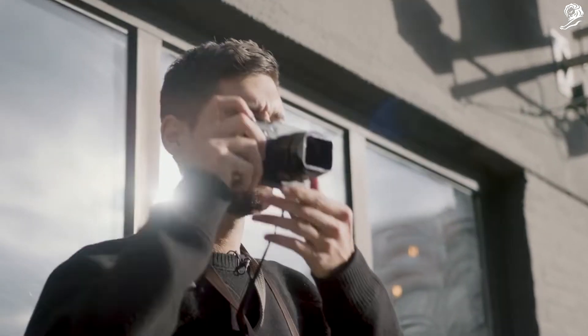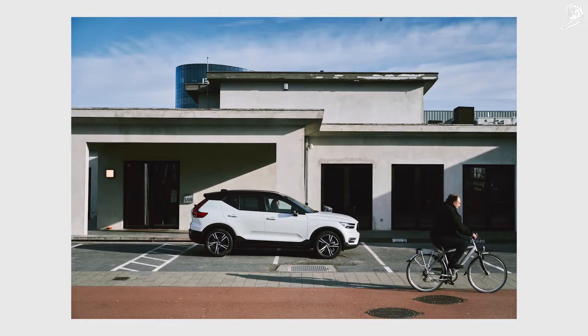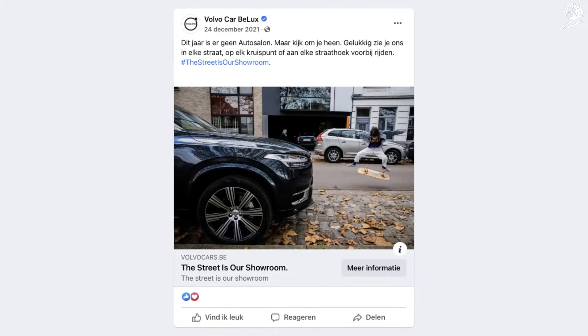To increase even more the accuracy of our tool, we sent photographers out into the streets to capture the models they came across from all different angles. Then we invited Belgians to look around them for inspiration.